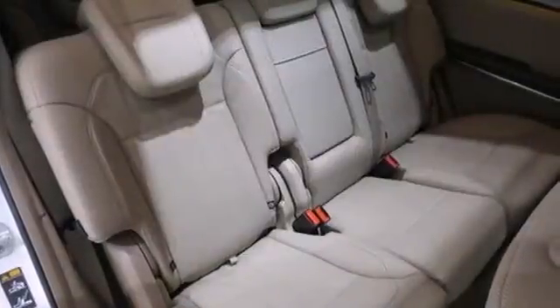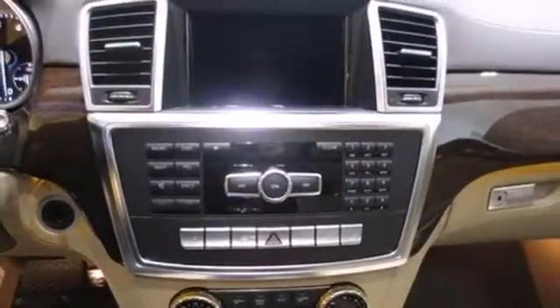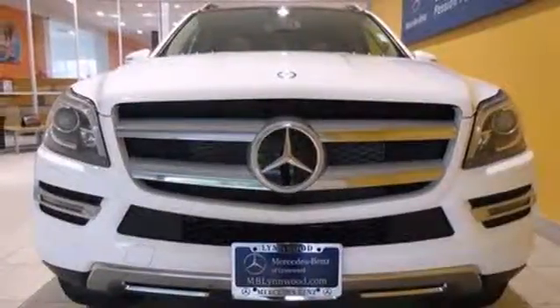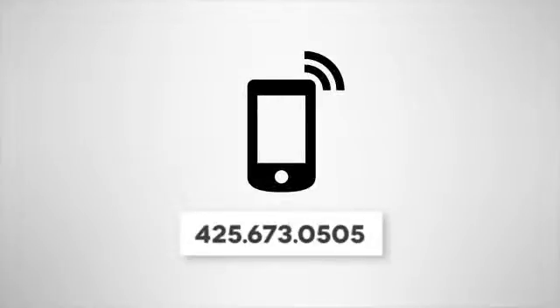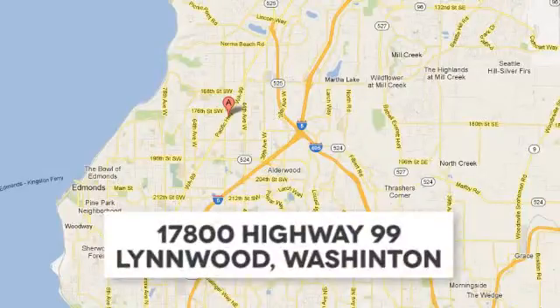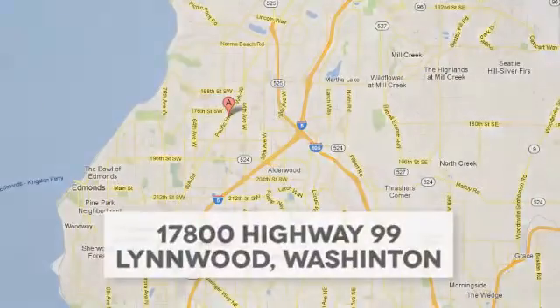A wonderfully comfortable cabin and plenty of cargo space make this the perfect luxury SUV for you. Check it out today. Call us at 425-673-0505, online at mblynwood.com, or stop in and visit at 17800 Highway 99.